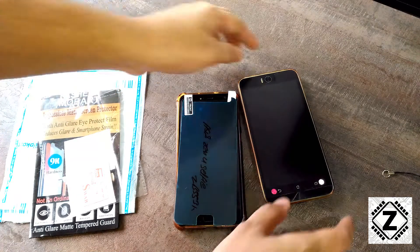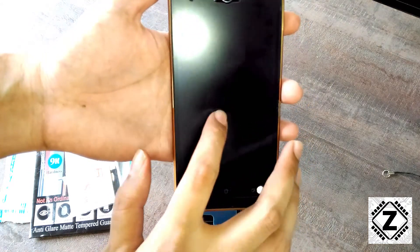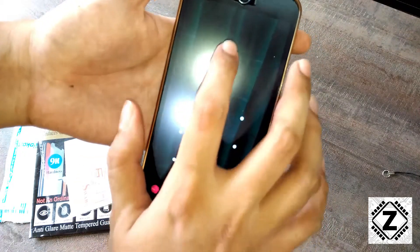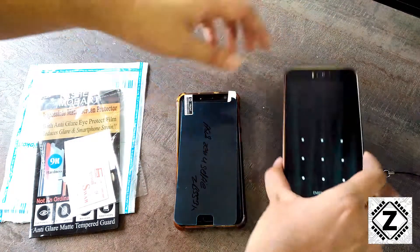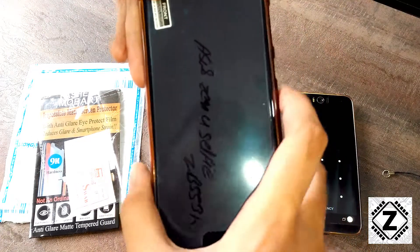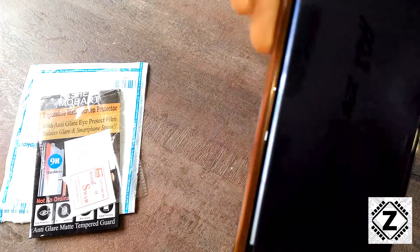Here is how the older kind of screen guards used to look. This is a 2015 phone and the screen guard was purchased in 2015 or 2016 — it's a matte guard, and you can see that the quality is pretty excellent. And here is the new screen guard that I have brought. The problem is very tiny but very irritating.